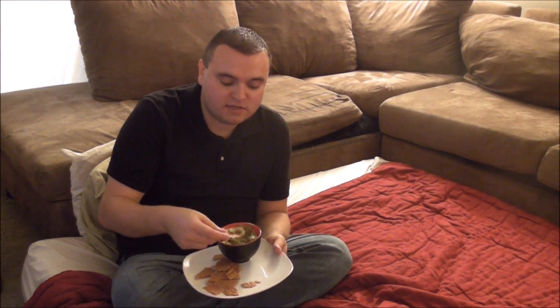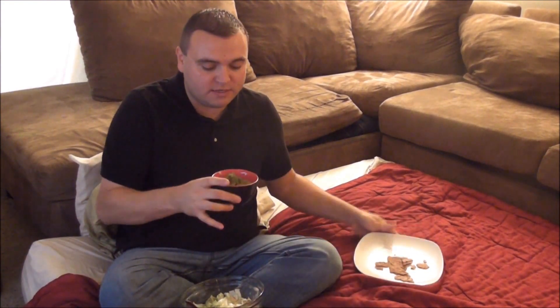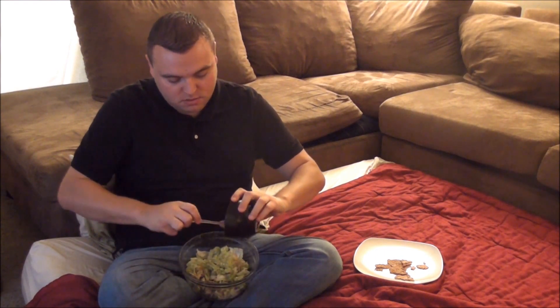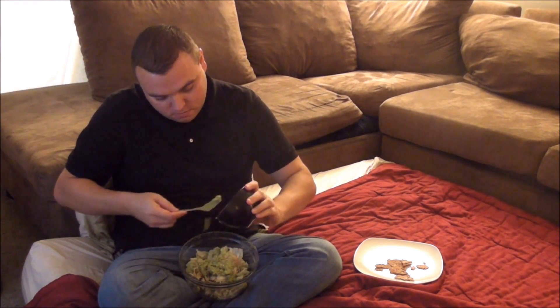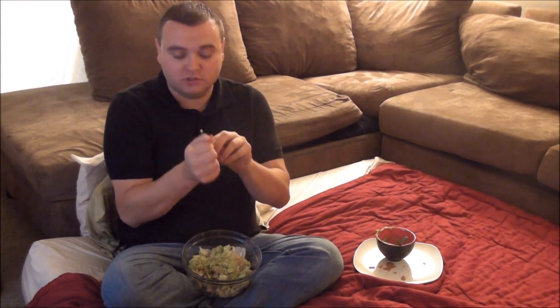Every once in a while I'll throw in a high fat night like this. I just had an idea — I'm going to put the rest of the guacamole on top of the salad, and then take the flax crackers and just crumble them on the salad. So, a little improv right there. Mix that up and see how much of this I can eat.